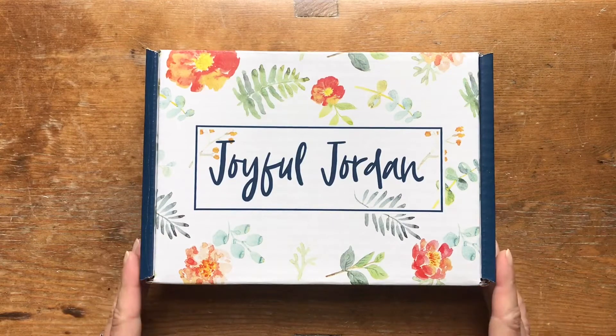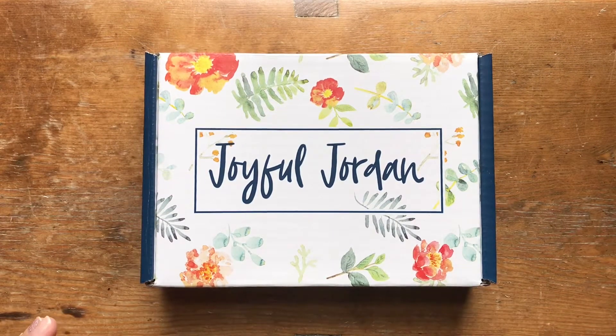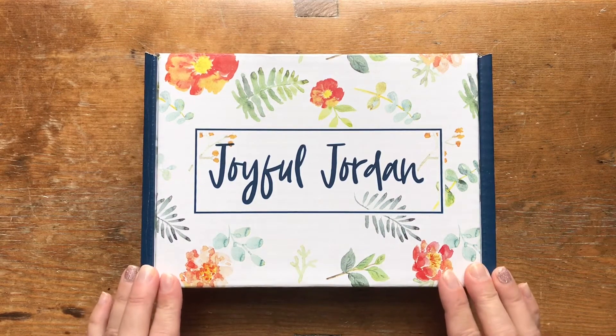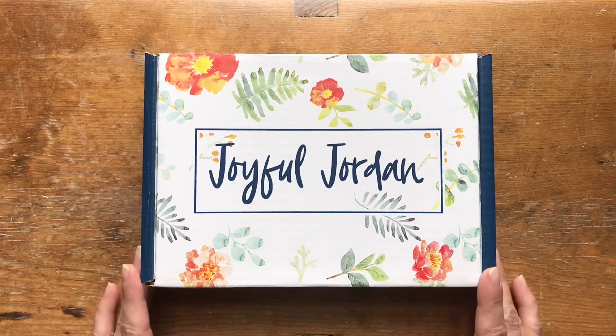If you are new to my channel, welcome. If you're someone who's been here for a while, welcome back. I'm a consultant for Jordan Essentials. This is a non-toxic, made-in-the-USA bath, body, and home products company out of Nixa, Missouri.